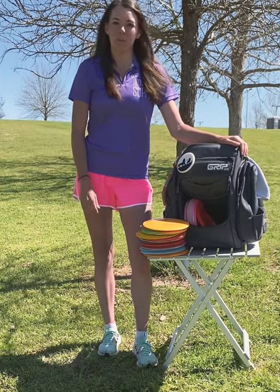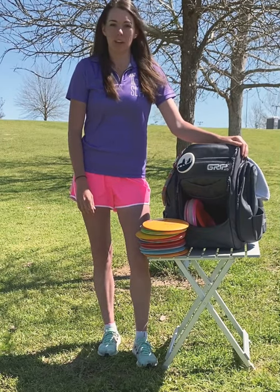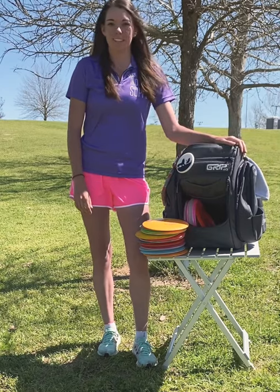That's my in the bag. I hope you enjoyed it — follow along with me on my Instagram throughout the season and I'll keep giving you updates on how I'm doing at these tournaments. Thanks guys.